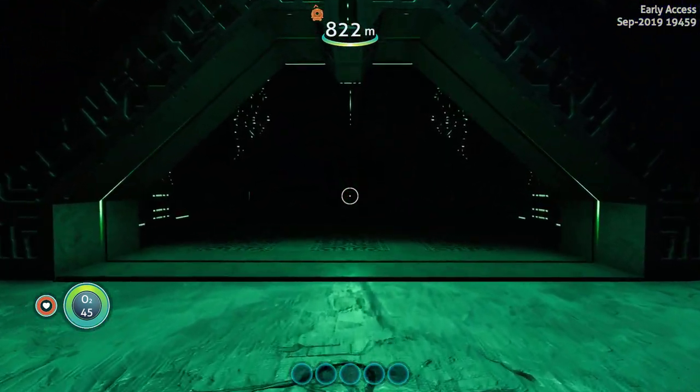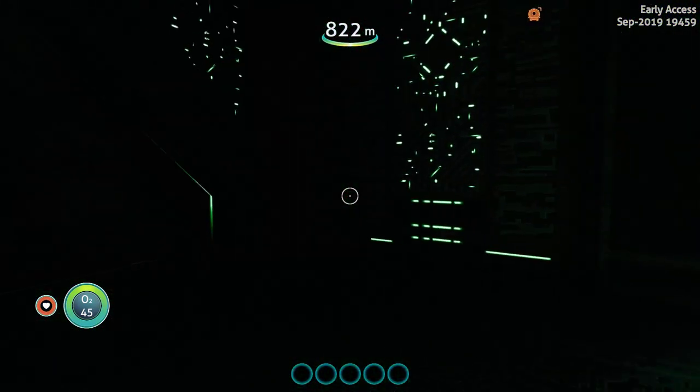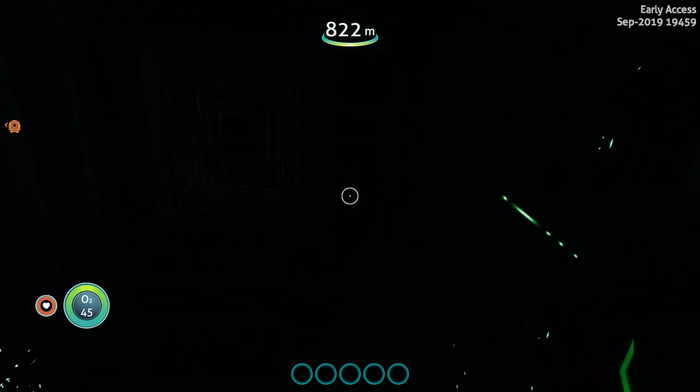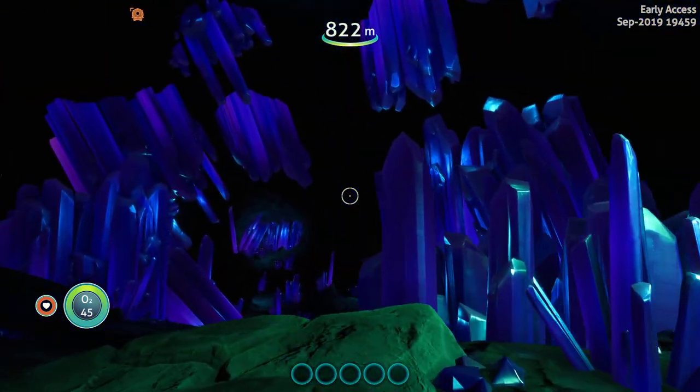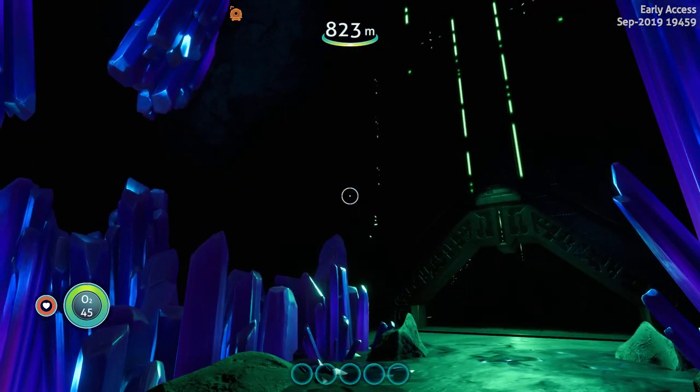I don't think there's probably anything here, but yeah. They are working on Crystal Caverns — this is so badass.